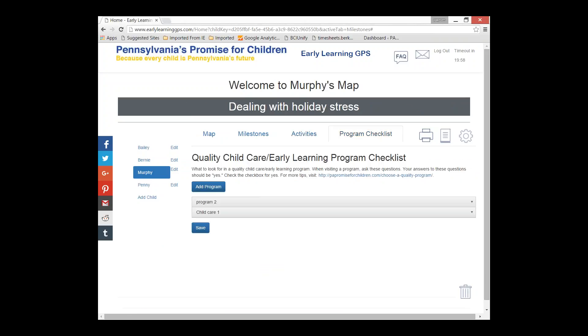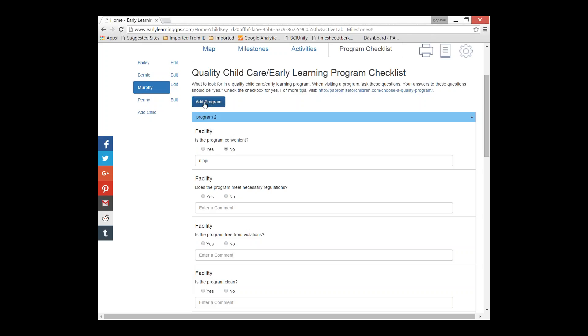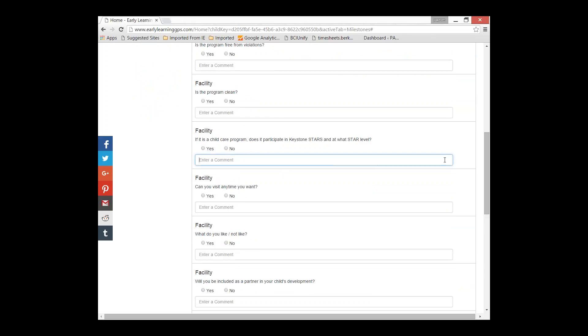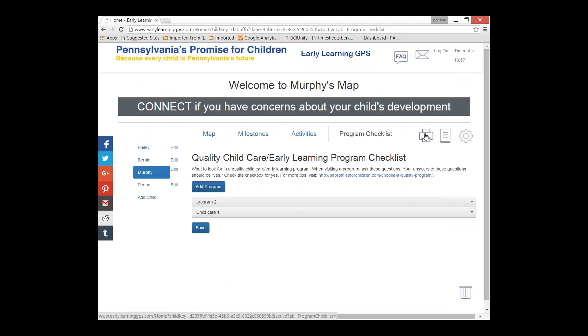The Program Checklist tab is something families can use when looking for a childcare or preschool program. They visit a program, enter its name themselves — it's not connected to a database at this point — and then answer questions like 'Is the program convenient?' and 'Does it meet regulations?' They can add comments and save it, then do that for as many programs as they visit. If they hit the print button, they can print everything in the child's map, including those answers side by side.